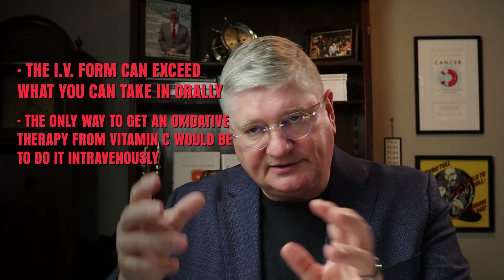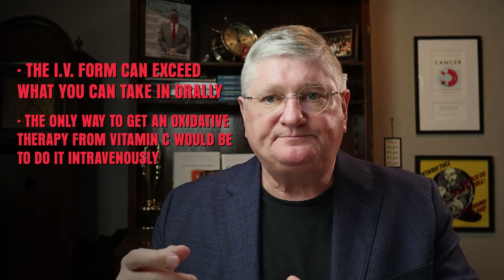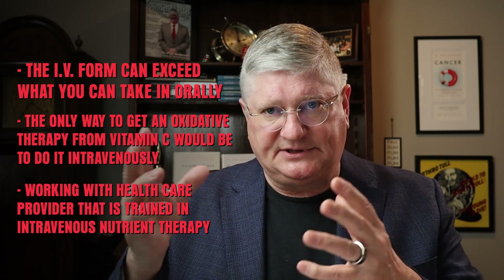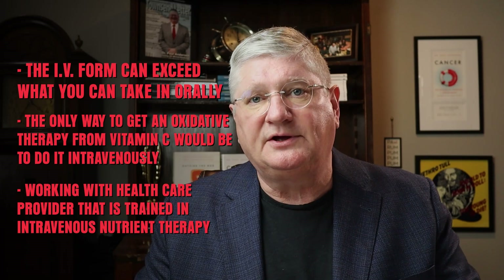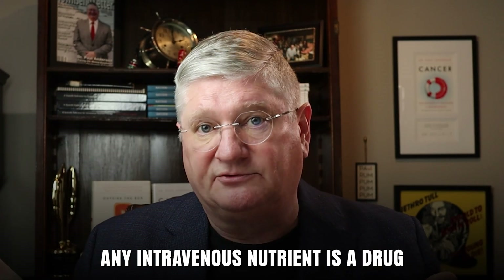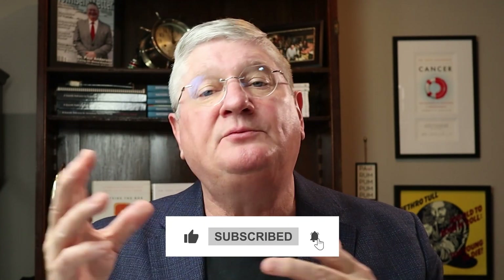So while there are many reasons to explore intravenous vitamin C, keep these basics in mind. Number one, the IV form can exceed what you can take in orally. Number two, if you're looking for an oxidative therapy, the only way to achieve that with vitamin C is intravenously. Number three, make sure you're working with a healthcare provider trained in intravenous nutrient therapy — specifically IV vitamin C — whose license covers it, and who follows all rules for sterile products. Any intravenous nutrient is classified as a drug and requires a prescription order from a healthcare provider.